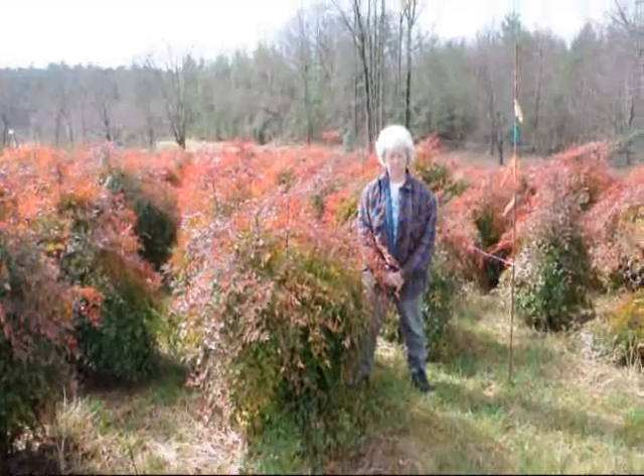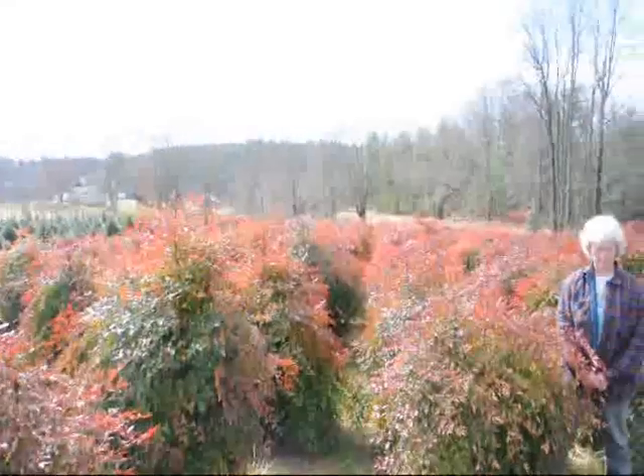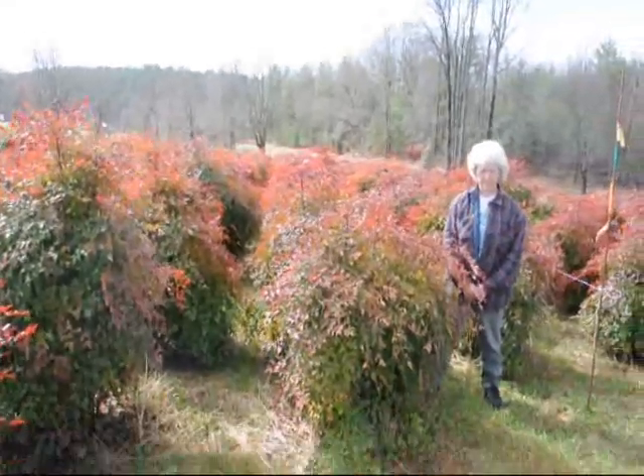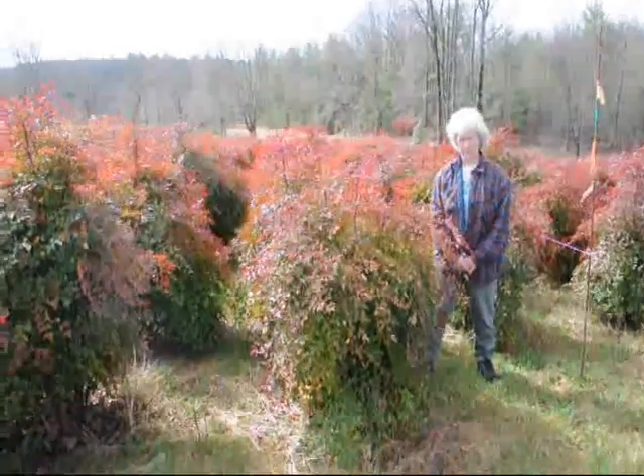This is Nandina. Give us a call at 215-651-8329. We have plenty of them here. Real nice evergreen, only gets to be about five to six feet. These are nice heavy plants.